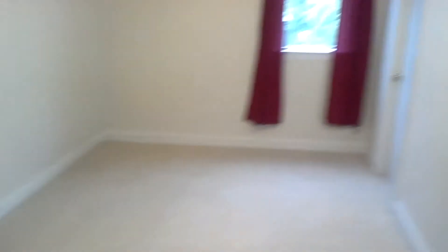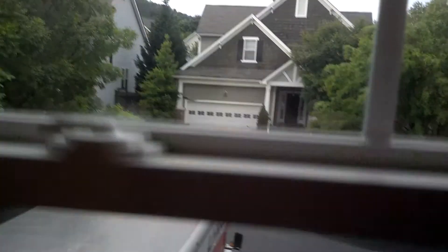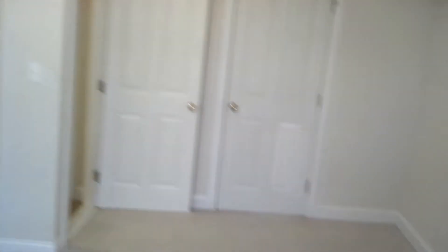The last thing up here is the office. The office is kind of a long, skinny room. That's an attic access, but I want to stay out of it if I can. There's our truck and all our stuff. And there's also a small closet in here.